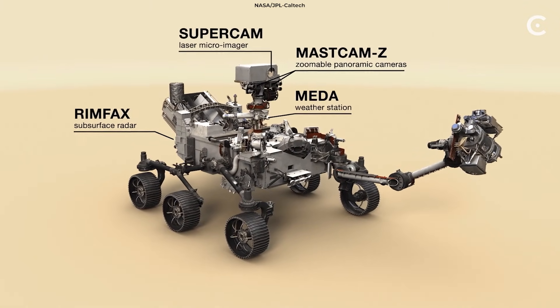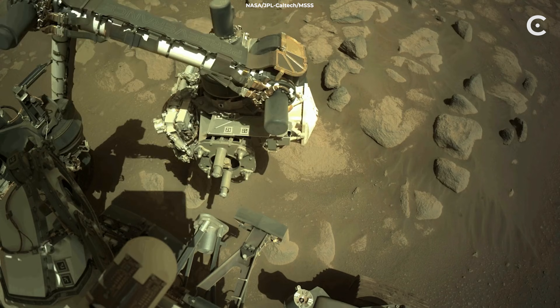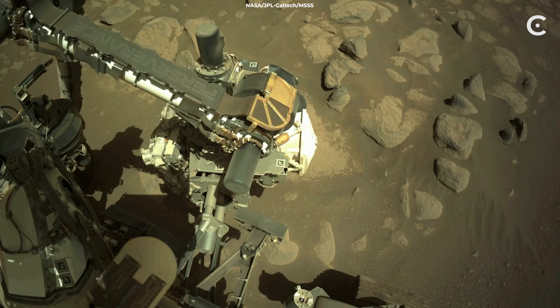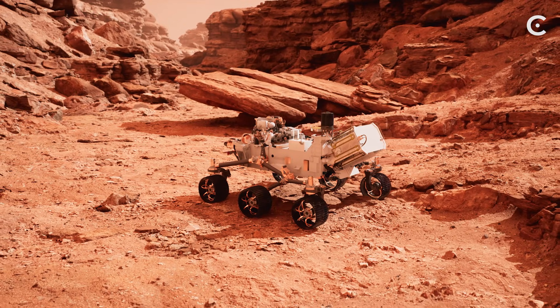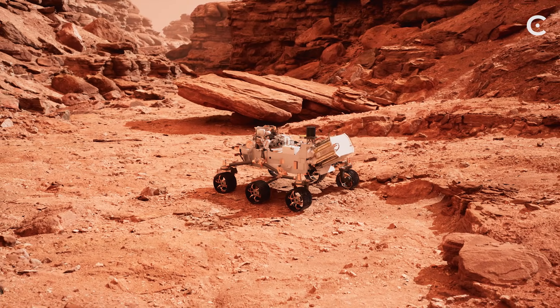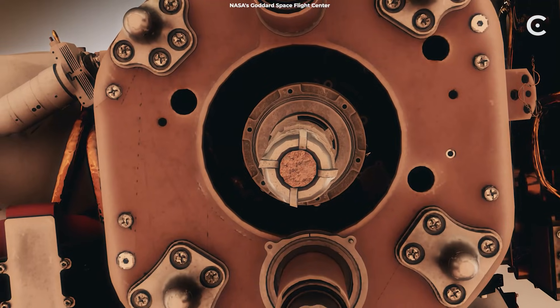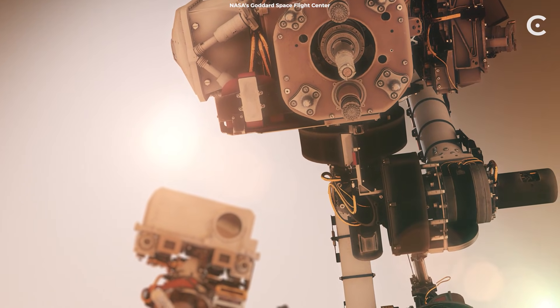NASA's instruments detected these at microscopic scales — the same textures, the same minerals, the same organic signatures. But before you start planning your welcome aliens party, there's a catch. Non-biological processes can sometimes create similar patterns. That's why NASA calls this a potential biosignature, not proof of life.